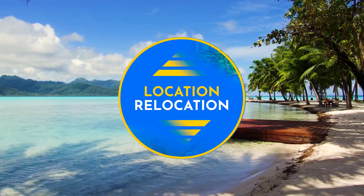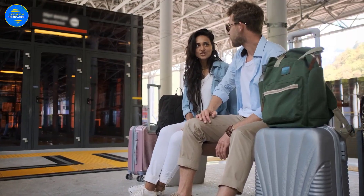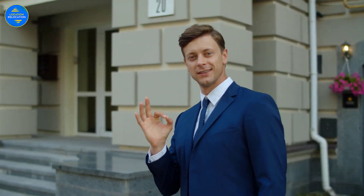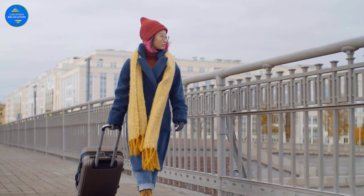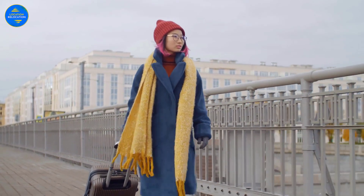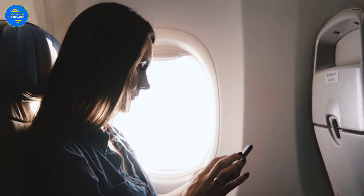Hey everyone, welcome back to the channel. We understand that in today's globalized world, a lot of people are choosing to live abroad. And while it can be a scary venture, it can also be the change you need to reinvent yourself, or a fulfilling endeavor that will give you your dream lifestyle. And while moving overseas can offer a new direction in life with better opportunities, it's no easy feat. To help you have an easier transition, this video will give you tips for moving internationally from the U.S.